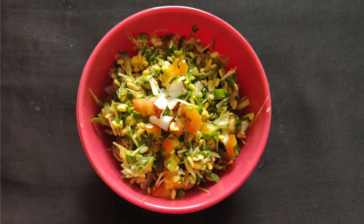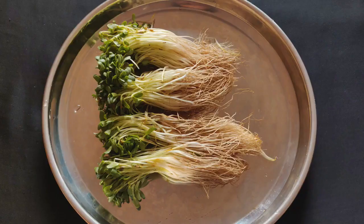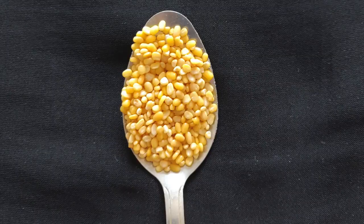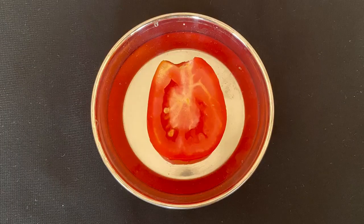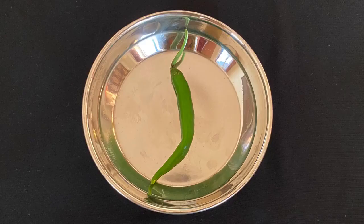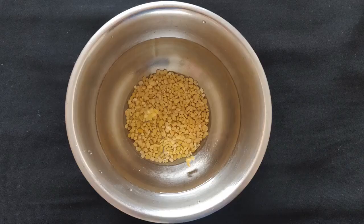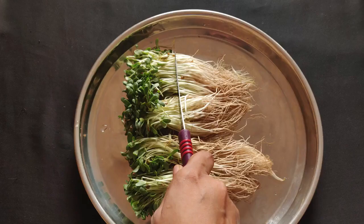Our next recipe is baby fenugreek leaves salad. For this you need 75 grams or 3 to 4 bundles of baby fenugreek leaves, 1 tablespoon fresh coconut, 1 tablespoon small yellow lentils, half a tomato, 1 green chilli, half a lemon, and salt to taste.